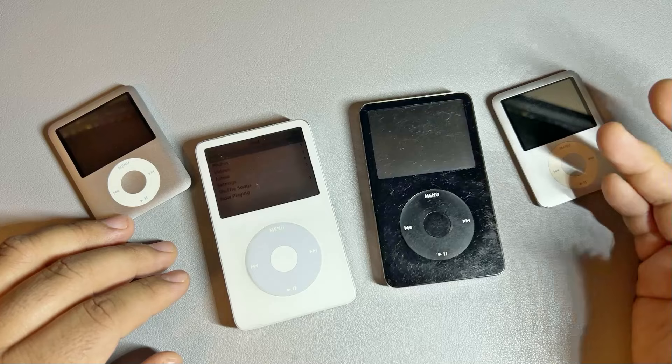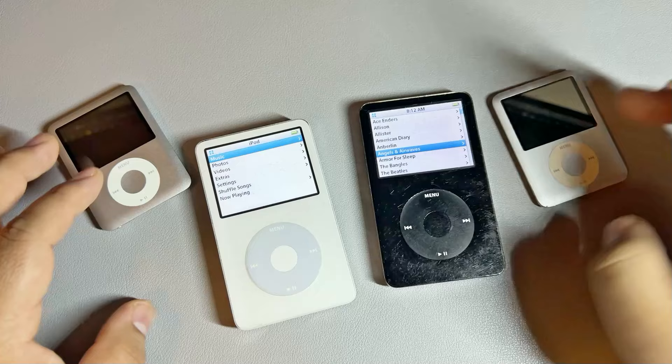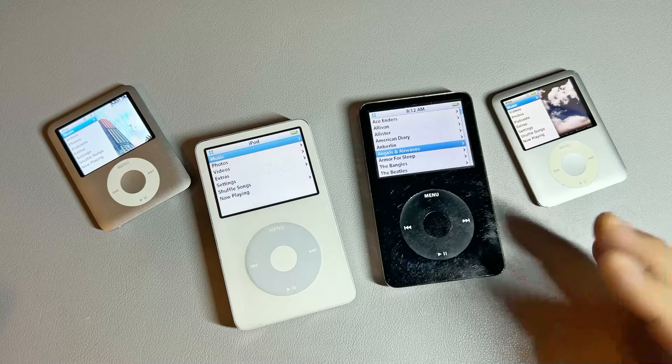A lot of people, especially the younger generation, are finding iPods and seeing their appeal and why a lot of people are using iPods nowadays.